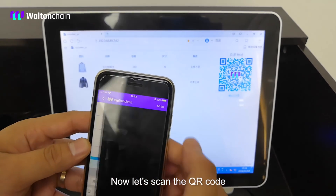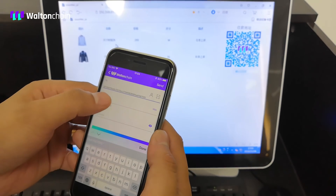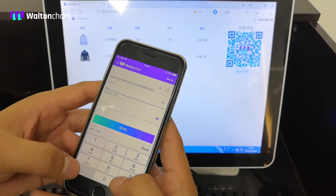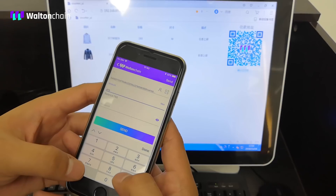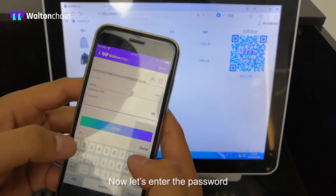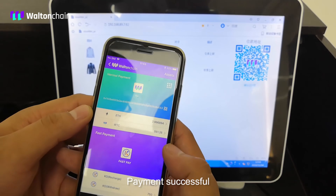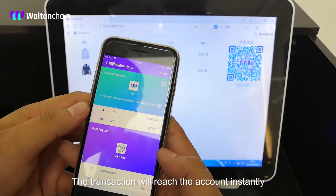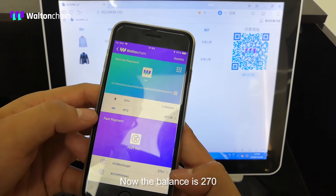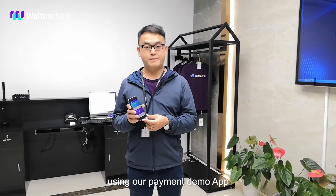Now let's scan the QR code. Enter the password, click send — payment successful. The transaction will reach the account instantly. Now the balance is 270. We have finished the payment using our payment demo app.